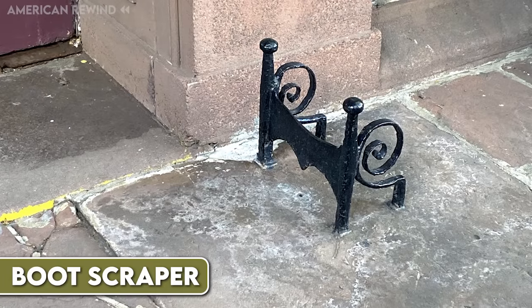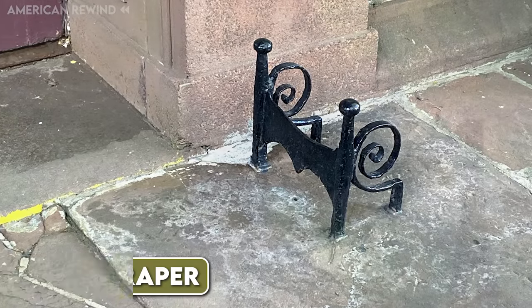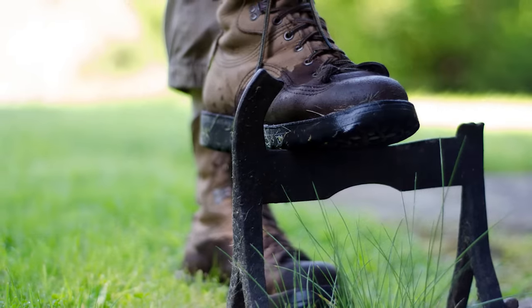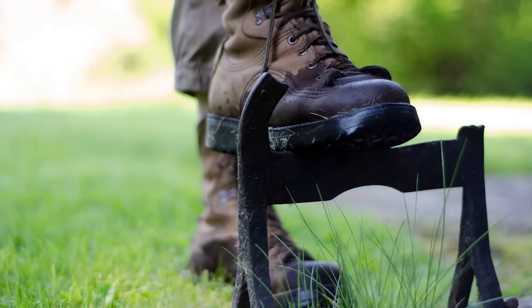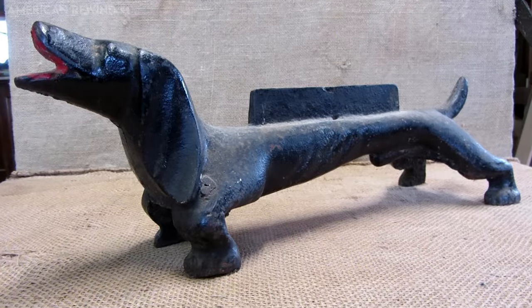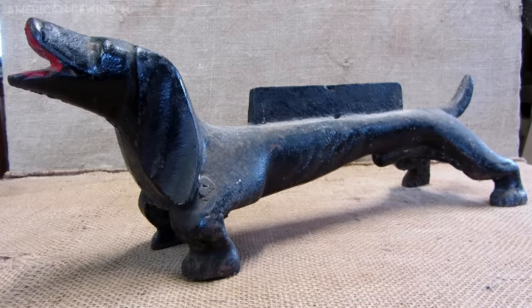Boot scrapers were essential tools in homes, especially during the 18th and 19th centuries. These metal devices were used to scrape off mud, snow, leaves, or even manure from the soles of footwear before entering a building. They came in various designs, from simple metal sheets to elaborate cast iron shapes, and were often found at the entrance of a house.